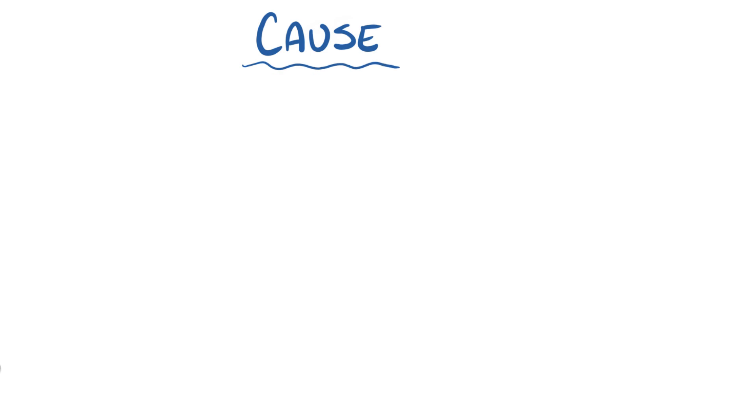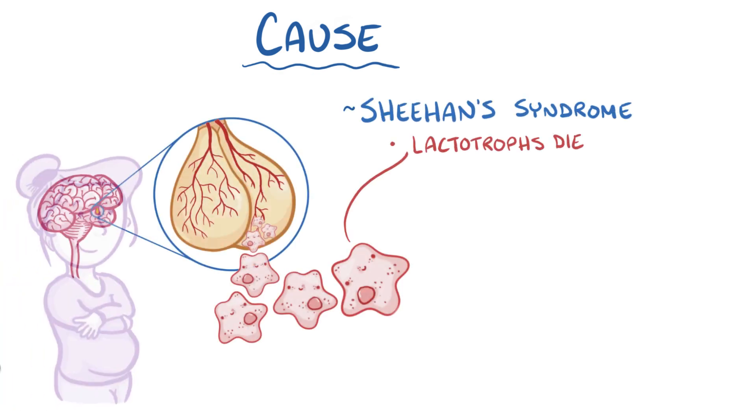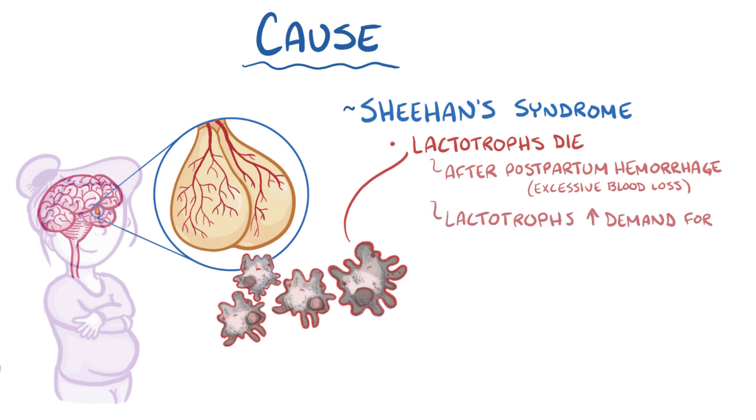The most common cause of hypoprolactinemia is Sheehan syndrome, a disorder where lactotroph cells die in a woman that's recently given birth and has postpartum hemorrhage, or excessive blood loss during delivery. That happens because the lactotroph cells have an increased demand for blood, and the postpartum hemorrhage results in a decreased supply of blood, which leads to ischemia and necrosis.